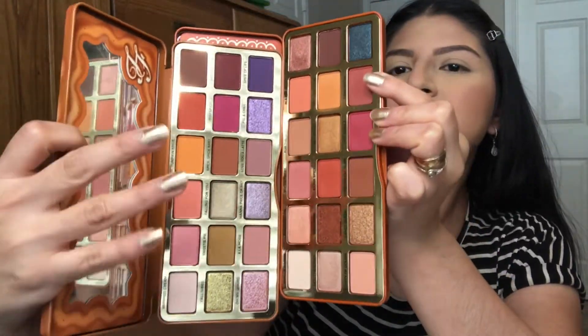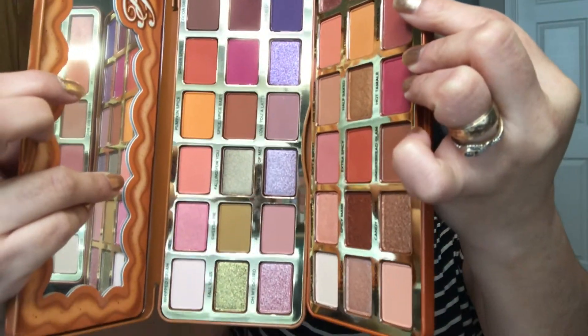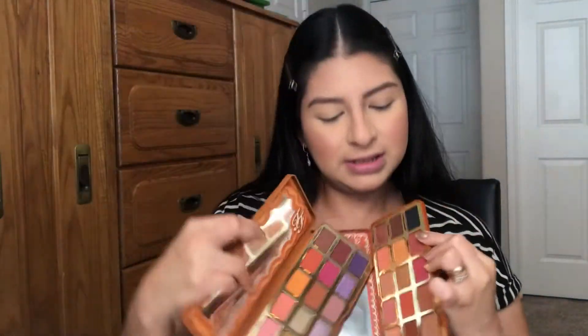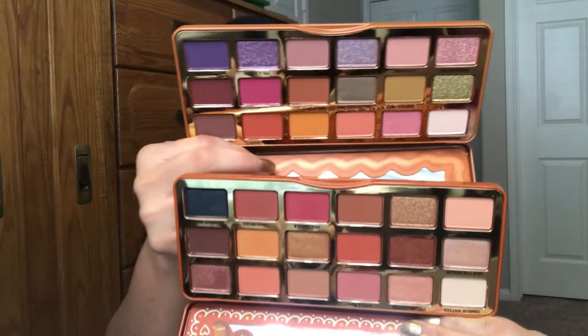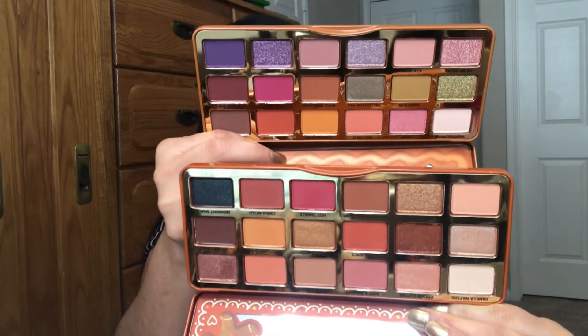This Pumpkin Spice palette has different colors — it's more of a warm tone palette overall, while the Gingerbread palette has some warm tones but also colors like a purple and a green. So it's something different. Some people might see a lot of similarities, but they're really not the same colors.